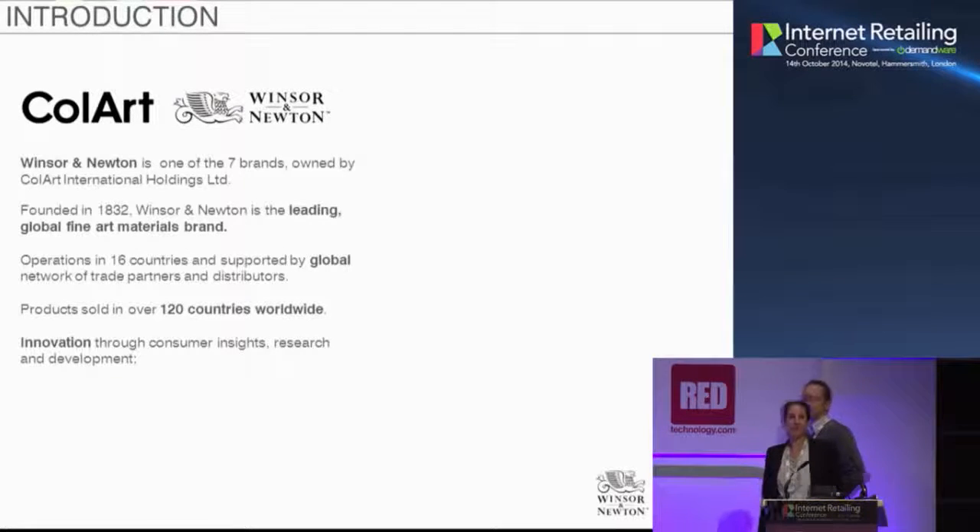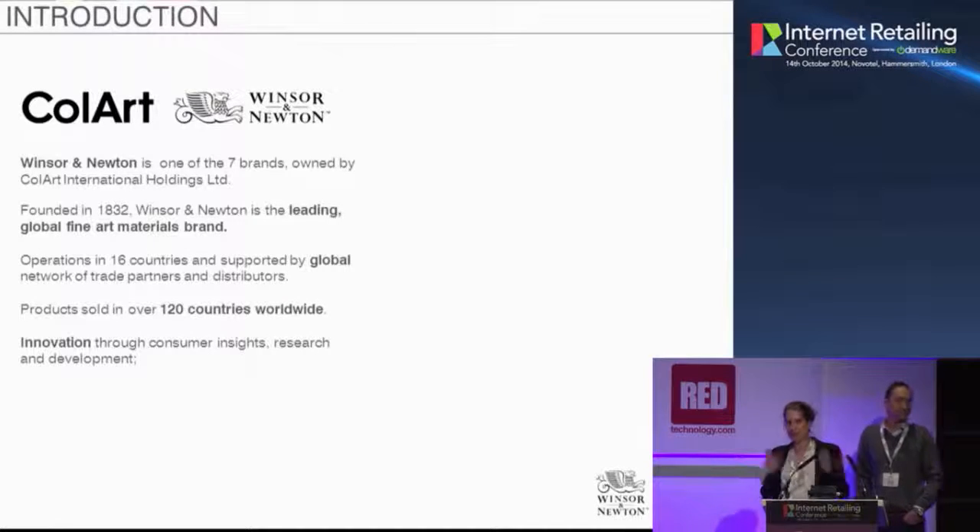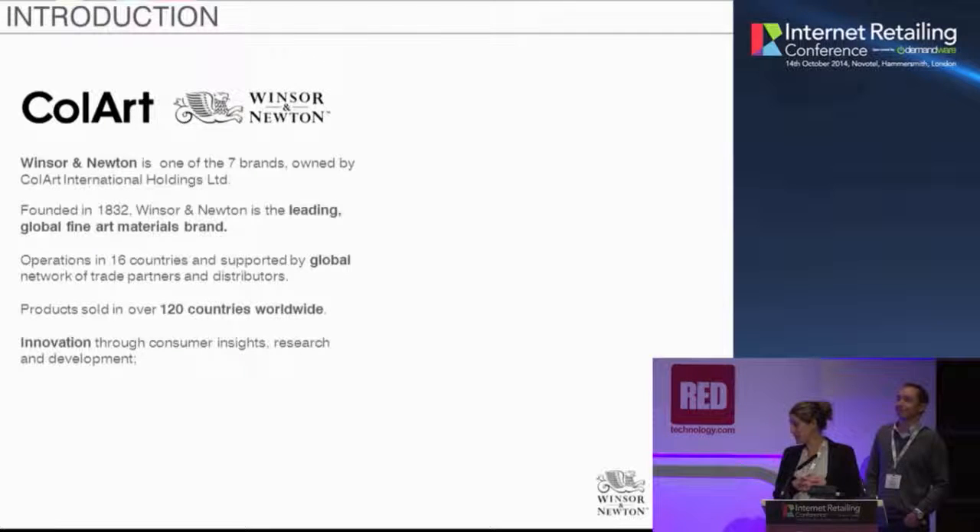I'm Fleur, head of e-commerce at Colart. Winsor & Newton is one of the seven brands that Colart own. Winsor & Newton was founded in 1832 and it's the leading global fine art brand. We've got operations in 16 countries and a really strong global network of trade partners and distributors. Our products are sold in 120 countries around the world. It's quite a niche industry, but it's very global and a really fun industry to work in. Innovation is really at the heart of Colart and of Winsor & Newton — we're always trying to find new products to meet the needs of our artists.